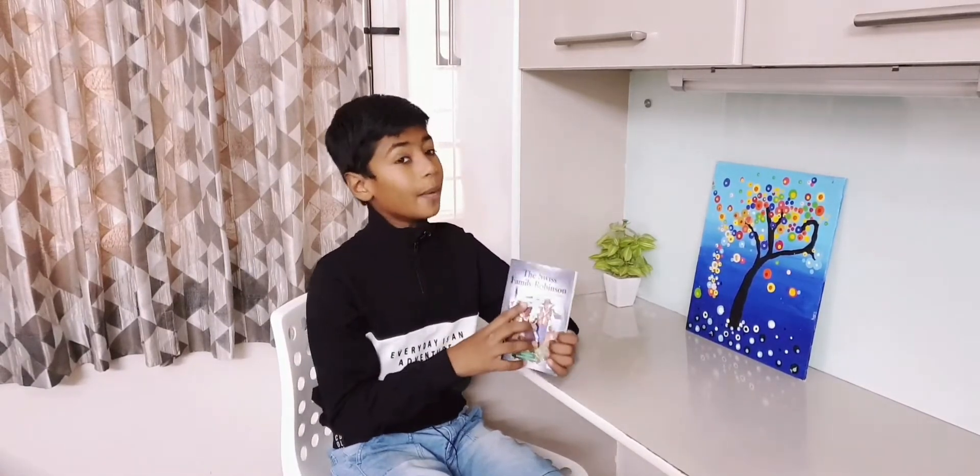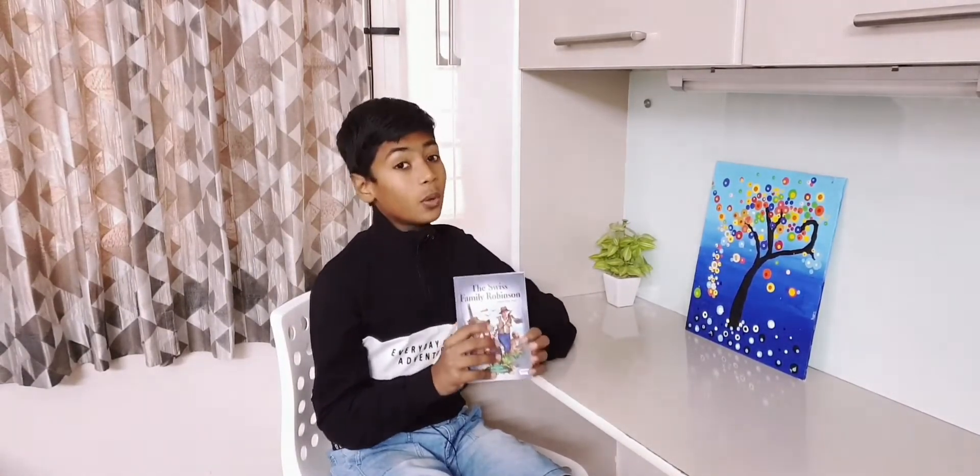This is the book that I am going to review today: The Swiss Family Robinson, written by Joanne David Wyss.